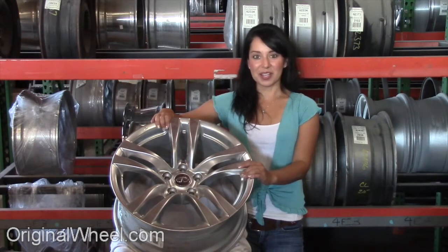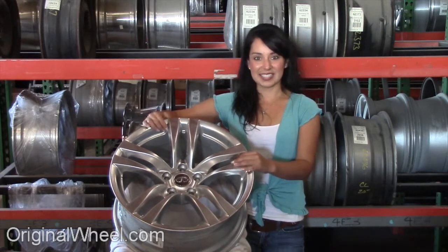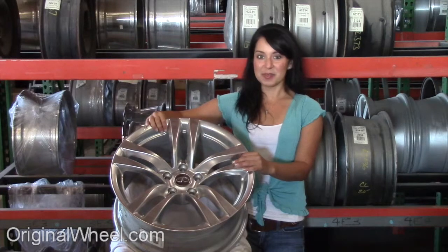you can browse the entire inventory of wheels and rims. Here's an example of one of our Infinity wheels. As you can see, it's not an Infinity FX wheel, but it's in great condition.